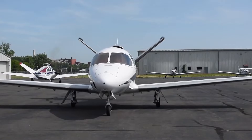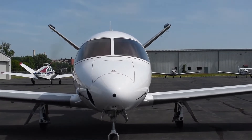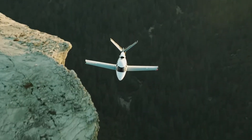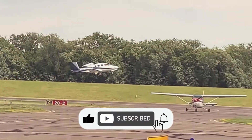The Cirrus Airframe Parachute System and Safe Return Emergency Autoland work together to give the Vision Jet the highest level of safety and confidence possible, giving passengers the opportunity to ground the Vision Jet in an emergency with the push of a button.